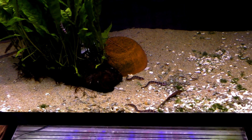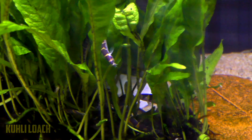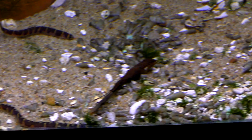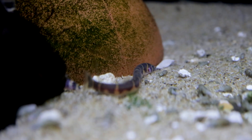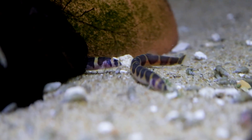Next up, I've got kuhli loaches for you guys. They come in a bunch of different varieties — you can see here is a normal striped one. They love to live in a planted tank — they absolutely love it. They're a great scavenger; they love to live along the roots and underneath wood, stuff like that. They're a great thing you can add as a scavenger cleanup crew to your 10-gallon and enjoy them along with whatever else you choose.